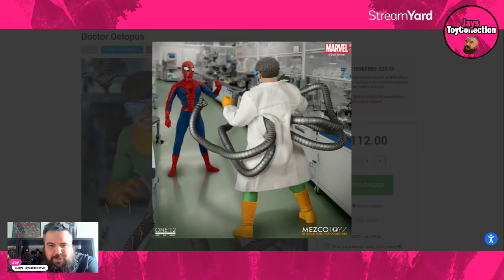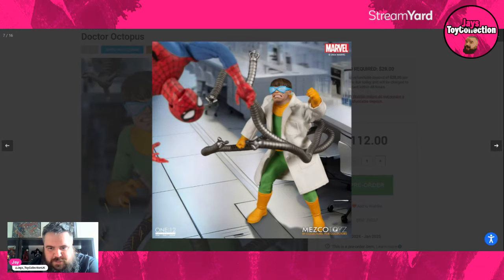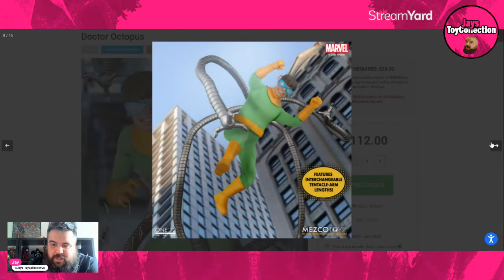Doc Ock is reaching up at Spidey, so I assume we'll get a bunch of interchangeable hands. And interchangeable tentacle arm lengths — ladies and gentlemen, you're not going to get one set of tentacles, you're going to get multiple. Interchangeable lengths — you can adjust Doc Ock's tentacles. What more do you want on a Wednesday afternoon? Look at those — very nice indeed.